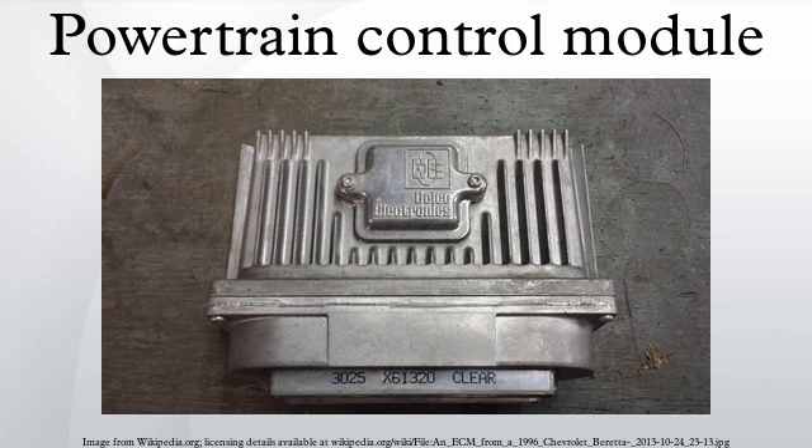The PCM commonly controls more than 100 factors in a car or truck. There are many hundreds of error codes that can occur, which indicates that some subsection of the car is experiencing a problem. When one of these errors occurs, usually it will turn on the check engine light on the dashboard.